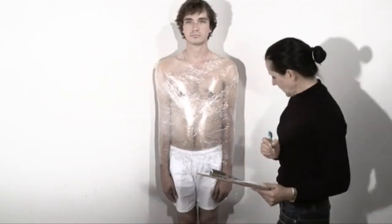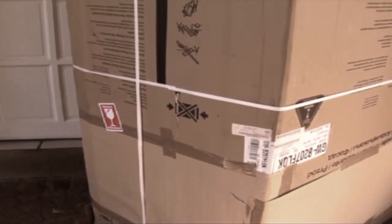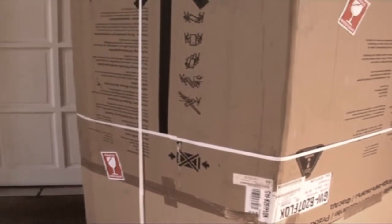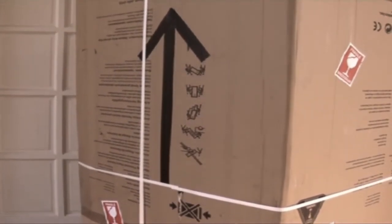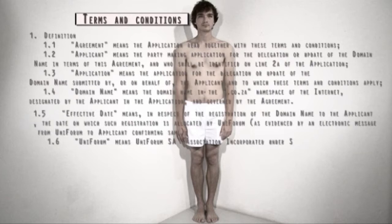You will receive your 21st century human being neatly packaged in a tailor-made box designed to contain that human. This will guarantee that it will act socially acceptable and remain performance driven. Terms and conditions do apply. We cannot be held liable if you choose to remove your human from its container.